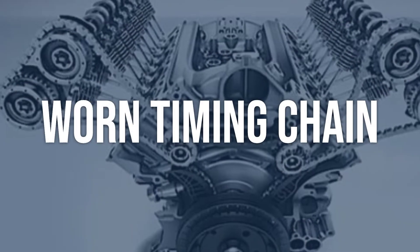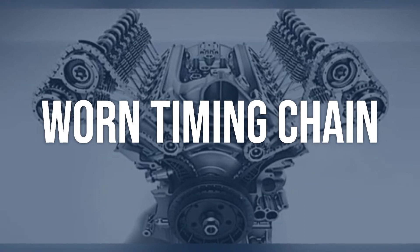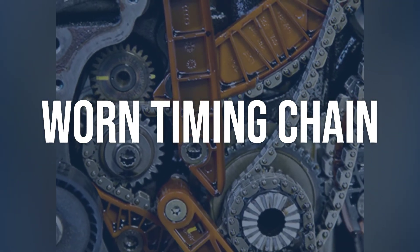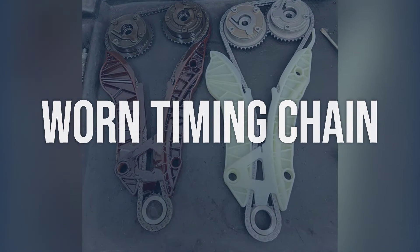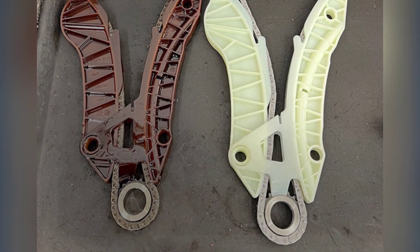A worn timing chain can also cause this code. Visually inspect the timing chain for any signs of wear or stretching, and listen for any abnormal noises from the engine that may indicate a worn timing chain. Replace the timing chain if found to be worn or stretched, following the manufacturer's guidelines.